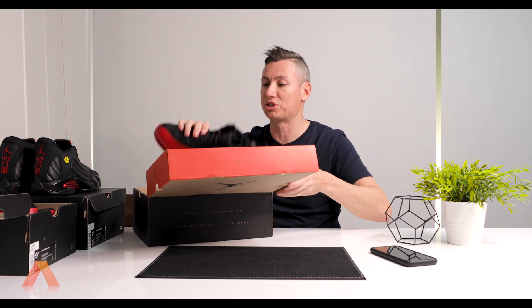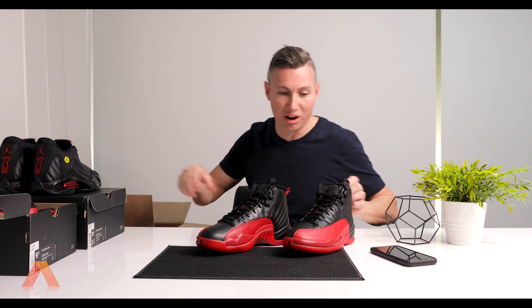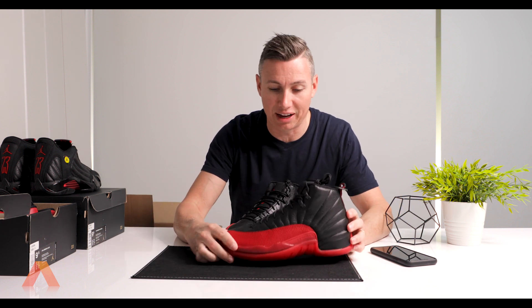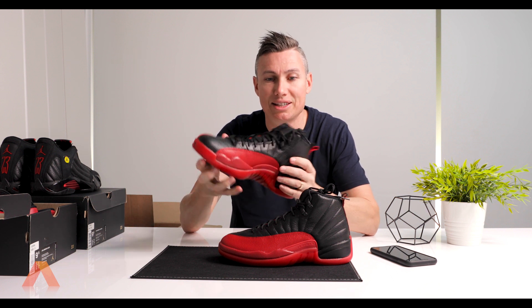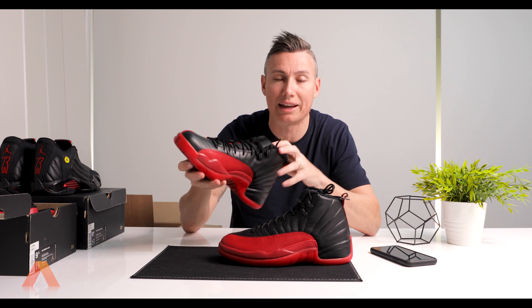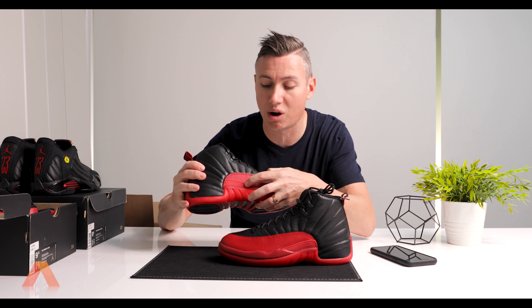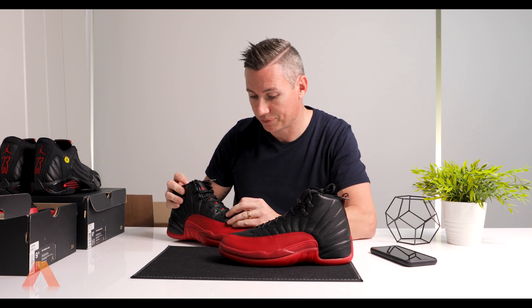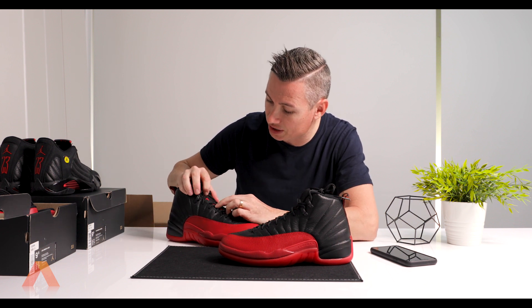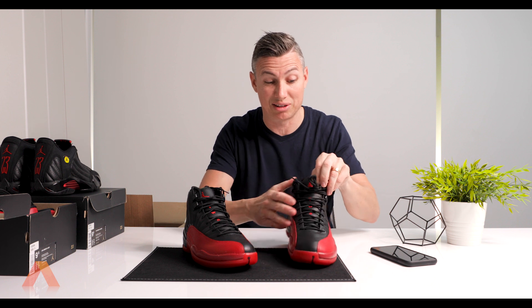These are the 12 Retros — also one of my favorite pairs, just arrived for my collection. Black and red, and these were used in the '96 season. Again in my size, nine and a half — I'm not going to wear them. They've got a little Jumpman on the side, the little Jordan logo, and on the tongue it's got 'TWO THREE' — his number 23 of course — and then on the back of the kicks, 23.